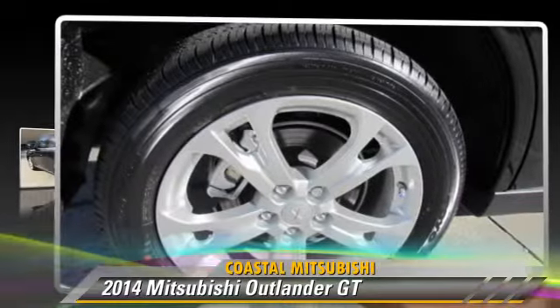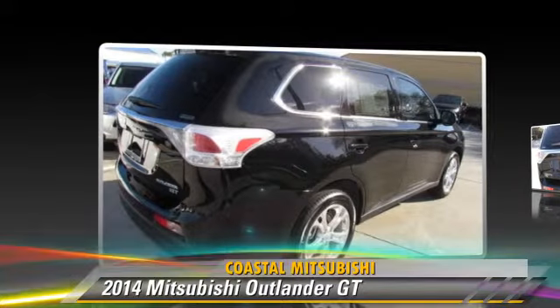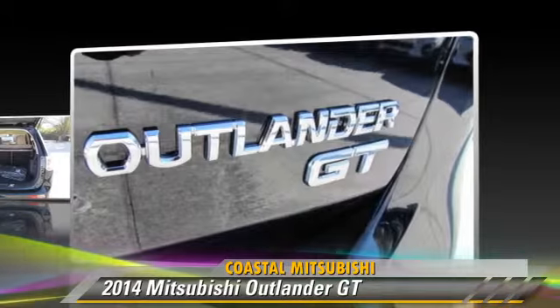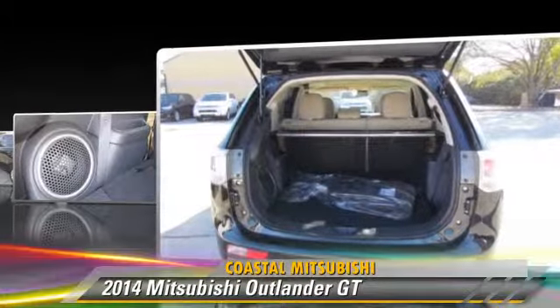Powered by a V6 engine, this vehicle is well equipped. This Mitsubishi features powered door locks, four-wheel drive, and tilt wheel. Safety features include fog lights,